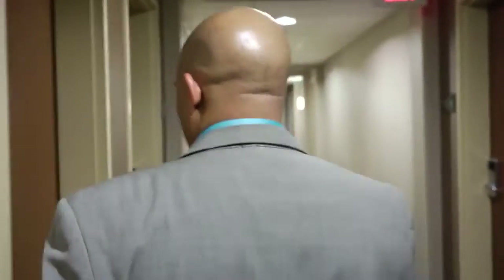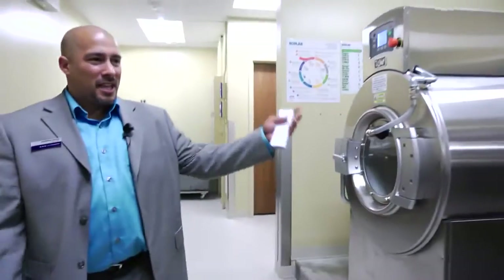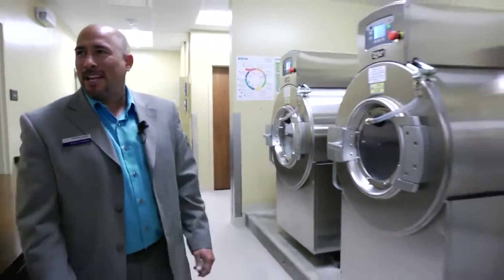So it's extremely important that we do have a good laundry program. This is our facility. Laundry is getting done as soon as it's coming down the chute.